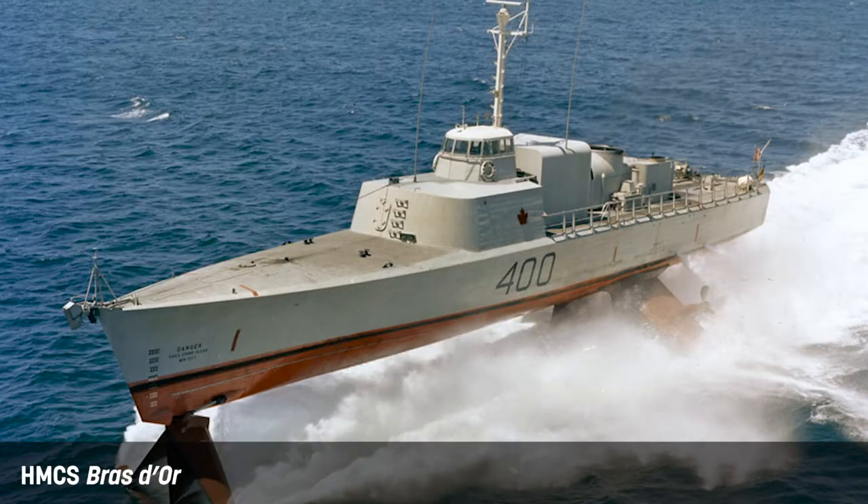Some of the interesting aspects of the technology going into the hydrofoil, besides the foils themselves, was that we used gas turbines. It was the first time the navy had really used gas turbines for propulsion. That paid off because the next generation of warships we built also went to gas turbine propulsion.